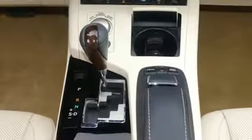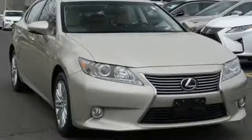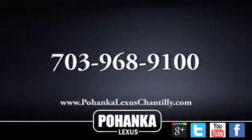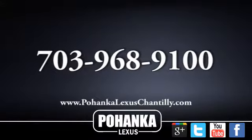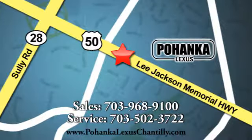Inspired design, relentless innovation, incredible performance — that is the DNA of a Lexus. Driving is believing. Test drive it today. Call us now for more information on this vehicle or visit today. We're conveniently located at 13909 Lee Jackson Memorial Highway in Chantilly.